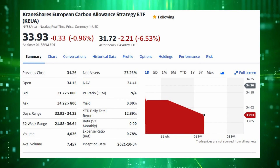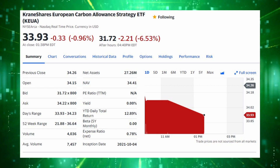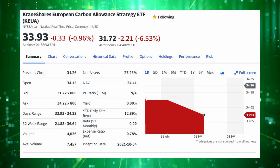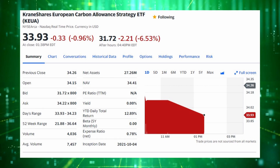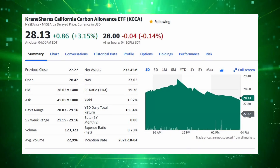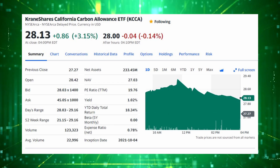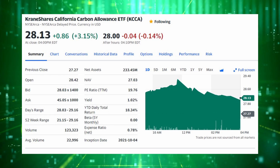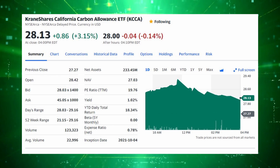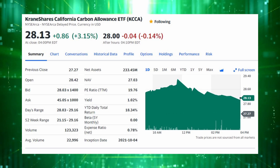Next up is the CraneShares European Carbon Allowance Strategy ETF with the ticker KEUA, which offers exposure to carbon allowance futures from the European Union exclusively. In the same vein, the CraneShares California Carbon Allowance ETF, ticker KCCA, offers exposure to carbon allowances in the Californian Emissions Trading Scheme, and this is the second largest ETF by market cap behind KRBN.